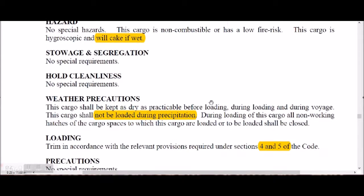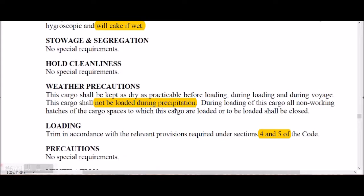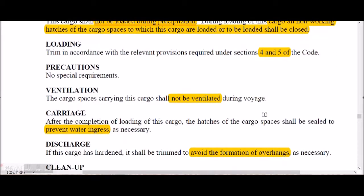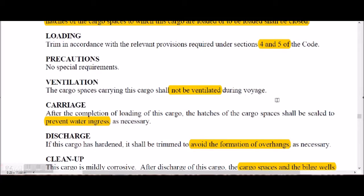Potash shall not be loaded during precipitation. Cargo holds not in use shall be closed during loading. Trimming procedures are as given in sections 4 and 5 of the IMSBC Code. Ventilation shall not be carried out during the voyage, and carriage conditions must prevent water ingress.